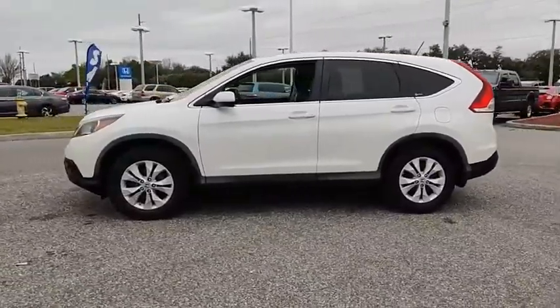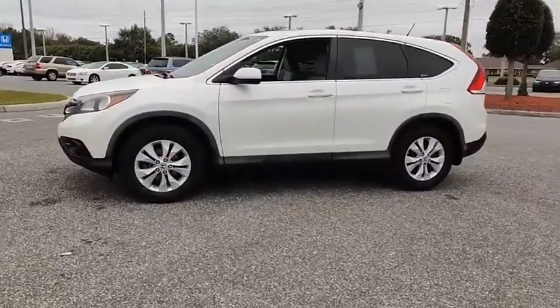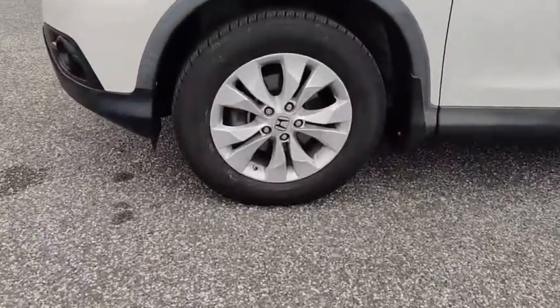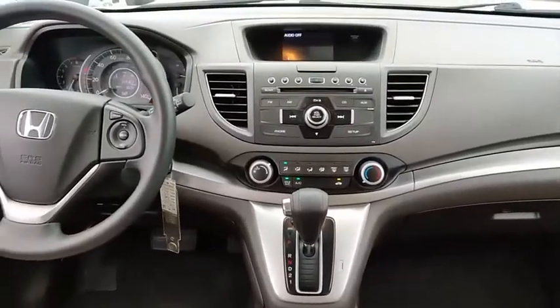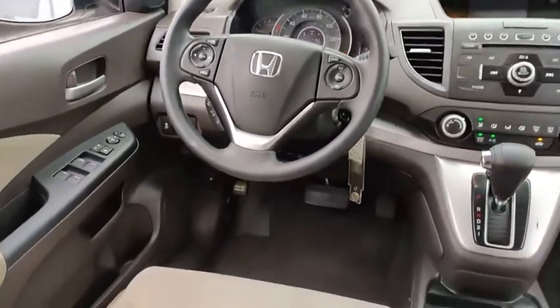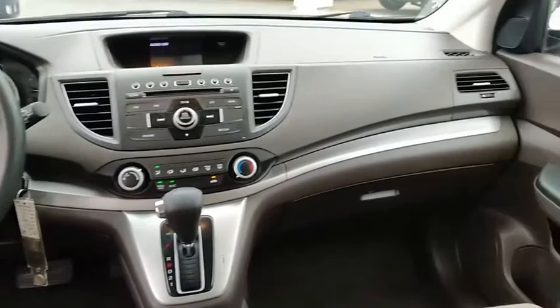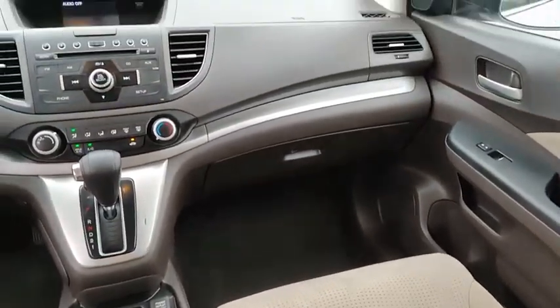This vehicle has less than 120,000 miles. Here are some of this vehicle's great options: electronic stability control, aluminum wheels, brake assist, traction control, stability control, daytime running lights, engine immobilizer, remote keyless entry, fog lights, and driver illuminated vanity mirror.